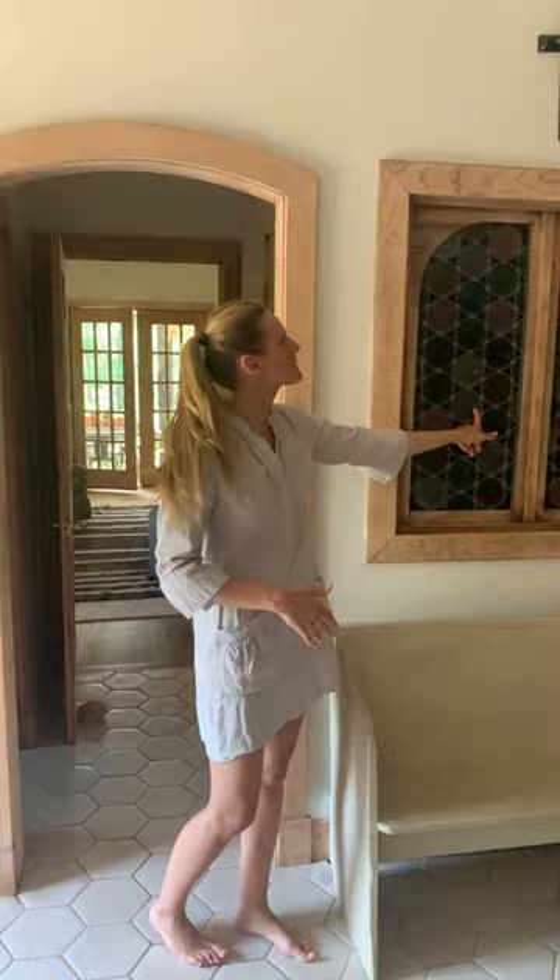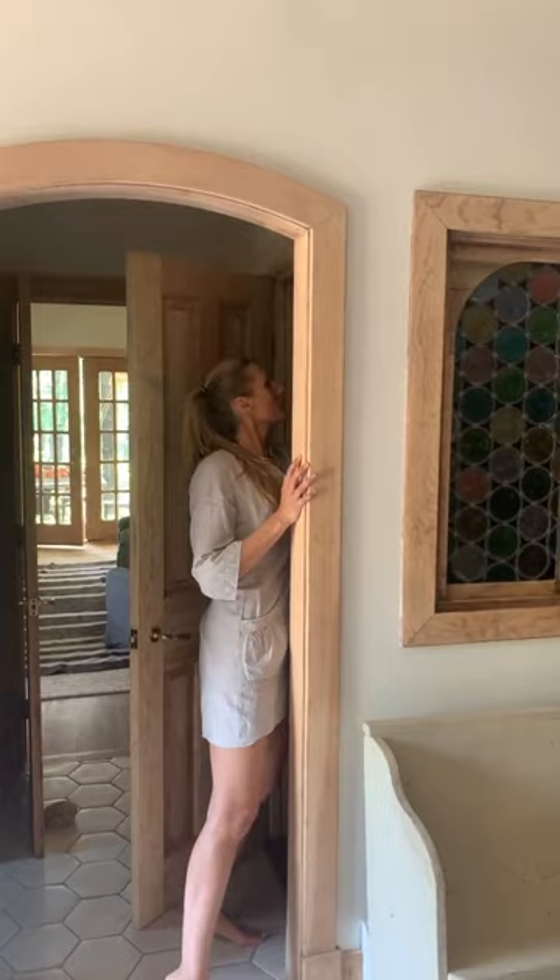This crucifix — the family left a lot of things for us with the house and we loved using what they left and putting it around. We felt it was really fitting: we had the church pew, the stained glass windows, and then hanging the crucifix there just made sense. We're not selling this stuff, just showing everyone the house.